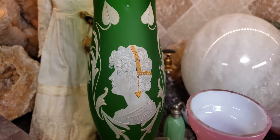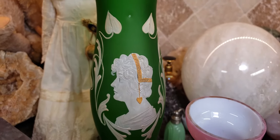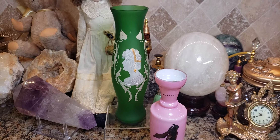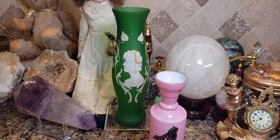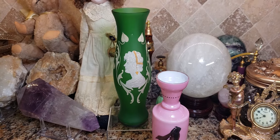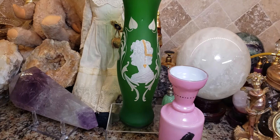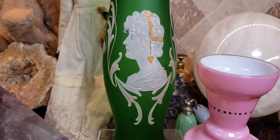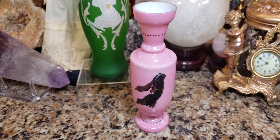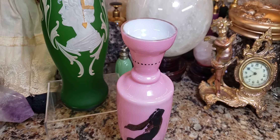Now it's usually incorrect, especially since this is of a lady and it looks like a Greek or Roman goddess — her paintings were usually of children. So this was most likely Bohemian, English, or Italian glass. Most things attributed to Mary Gregory glass are most likely Bohemian or English. I really don't know who made it — I probably never will know, as it's not marked, and neither is the pink opaline or Bristol glass vase.